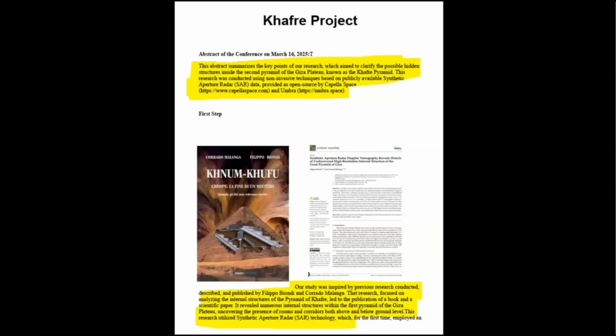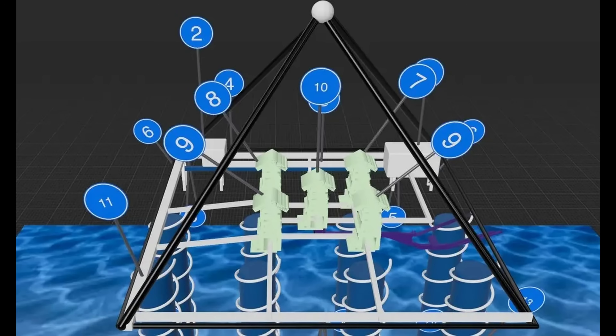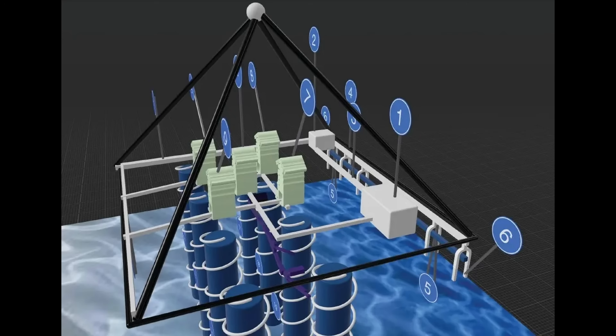That research focused on analyzing the internal structures of the pyramid of Khafra and led to the publication of a book and a scientific paper. It revealed numerous internal structures within the first pyramid of the Giza Plateau, uncovering the presence of rooms and corridors, both above and below ground level. This research utilized synthetic aperture radar SAR technology. The CAFRA project created 3D red rings to visualize their interpretation of the results, employing significant artistic license.